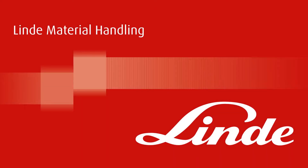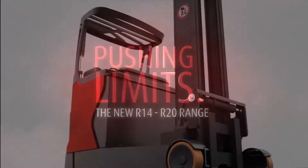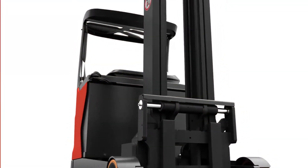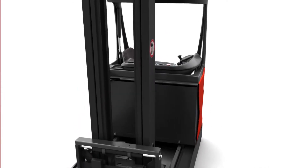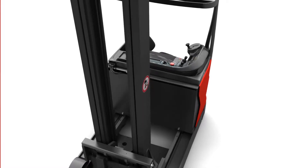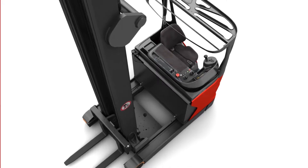The ultimate in versatility. Each application demands its own individual requirements regarding truck configurations. The Linde 1120 offers a comprehensive range of options to enable a bespoke configuration to be chosen to meet individual customer requirements.